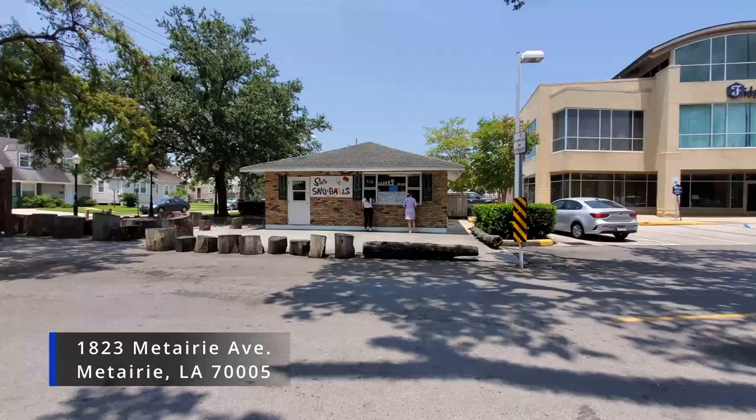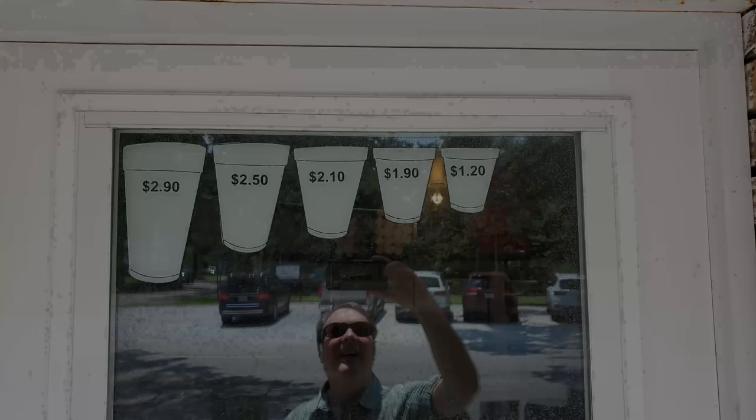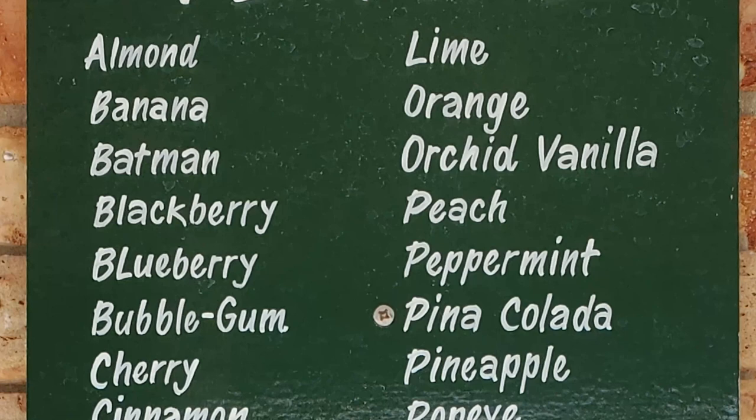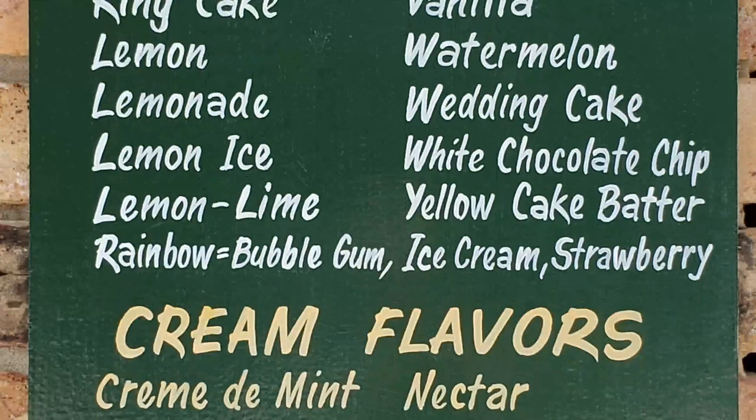Let's go ahead and head on up here and put our order in. They've got a decent size selection of different cup sizes with different prices, and a nice selection of different flavors. It's nothing quite like a New Orleans snowball.